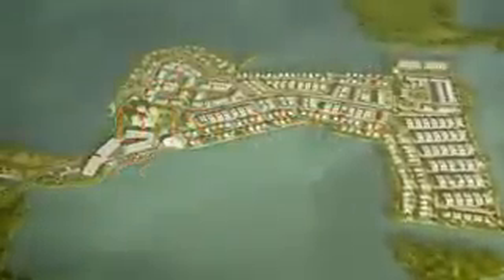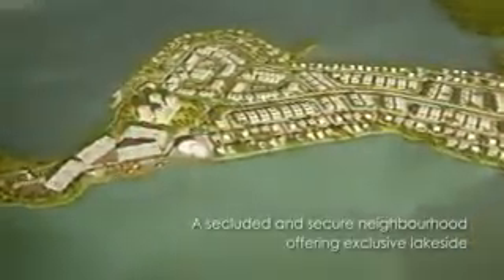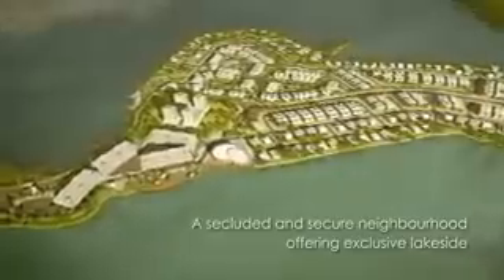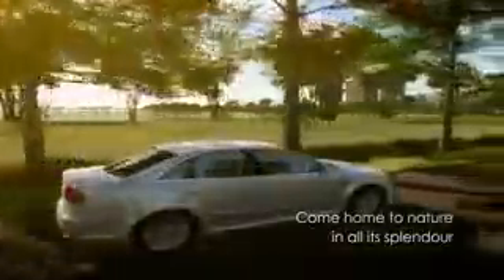Surrounded by cool, green waters, the island is 175 acres of development situated at the center of a serene lake, with a slender strip connecting the development to the mainland. Be serenaded by birdsong and crickets as you drive along the scenic road that provides access into D Island, and feel your stresses recede as you soak in the ambience and tranquility of the natural surroundings.